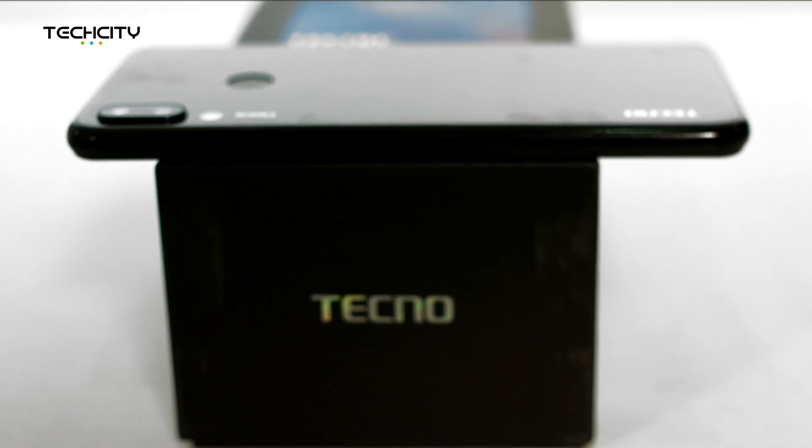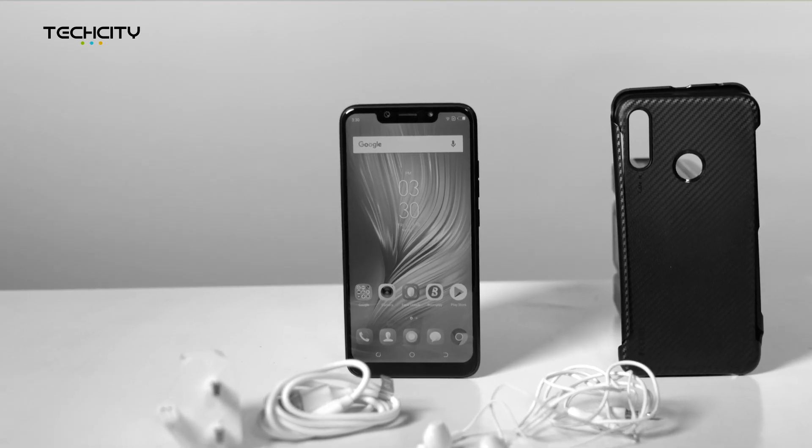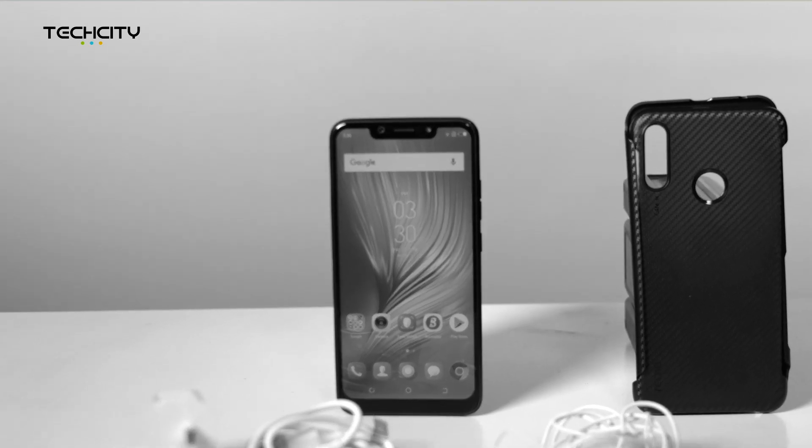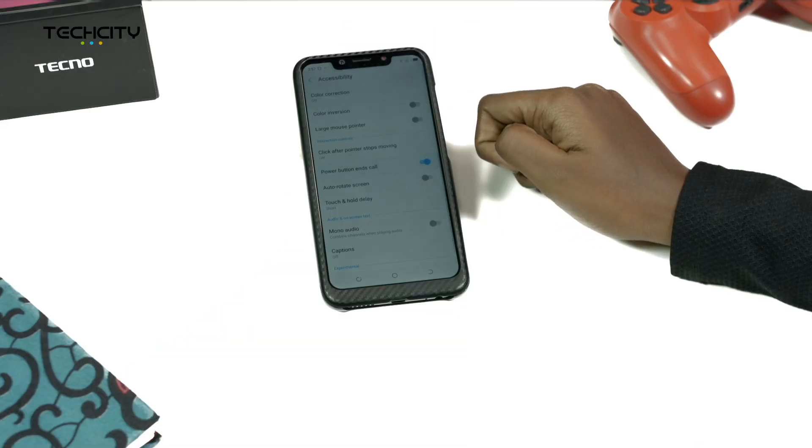Number 5: Power Button to End a Call. You can use the power button to end a call by simply pressing it. To activate, go to Settings, click on Accessibility, and tap on Power Button End Call.